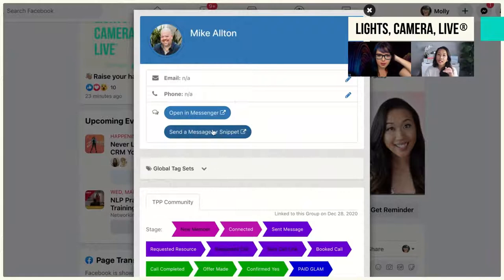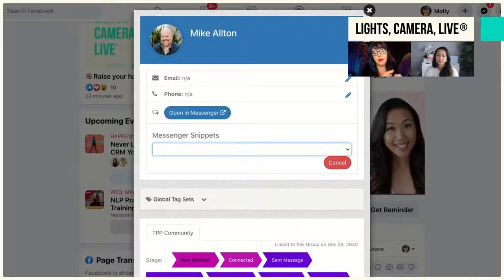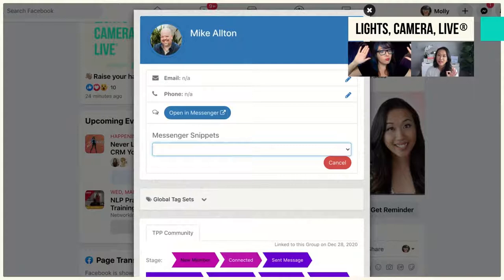Right now it's only for Facebook, but they are going to be building it out because the Instagram API just opened up. They're going to be adding it to Instagram, LinkedIn, and other platforms as well. My heart is racing.